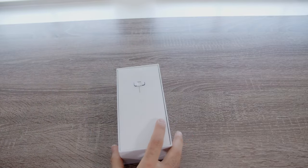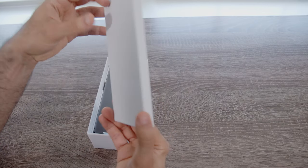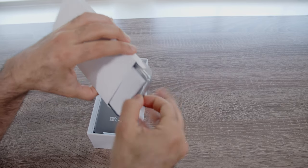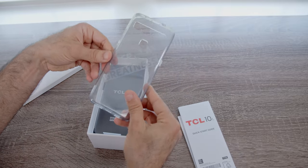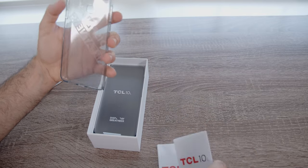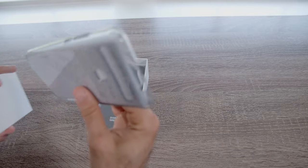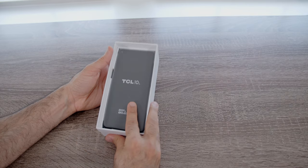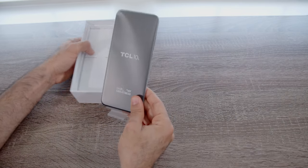Let's get the lid off. First things first, we've got a SIM ejector tool, a manual, and your device. Opening this up — TCL throws in a TPU case. Unfortunately, it has some branding on it, so it could serve you well until you get a proper case. That's all you get in that little package. And here is the 10L — I got it in blue, and I believe it does come in other colors as well.